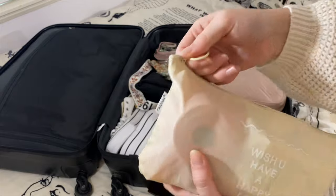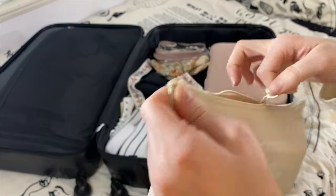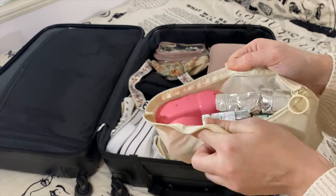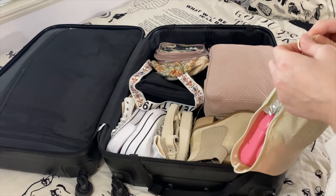In this bag I like to keep my Polaroid camera, Polaroid phone, and a couple of disposable cameras. I love bringing these cameras with me everywhere — it's so much fun having them.